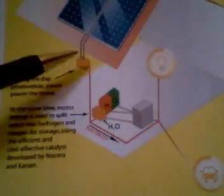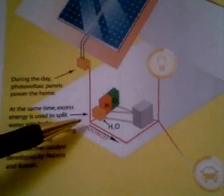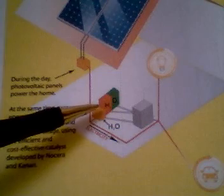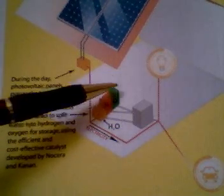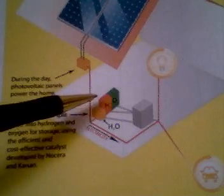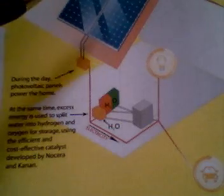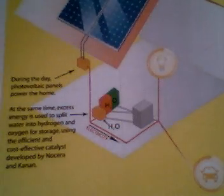The excess electricity, with this process, is used to run through a water tank, and within that water tank it will separate hydrogen and oxygen gas, which is stored on site as seen here. The way it does that is that the electricity runs into an electrode, and at normal daytime temperatures and atmospheric pressures — so there's no extra cost — it's mixed with a catalyst of cobalt metal and phosphate, and that will produce the two gases, which are stored in these tanks here.